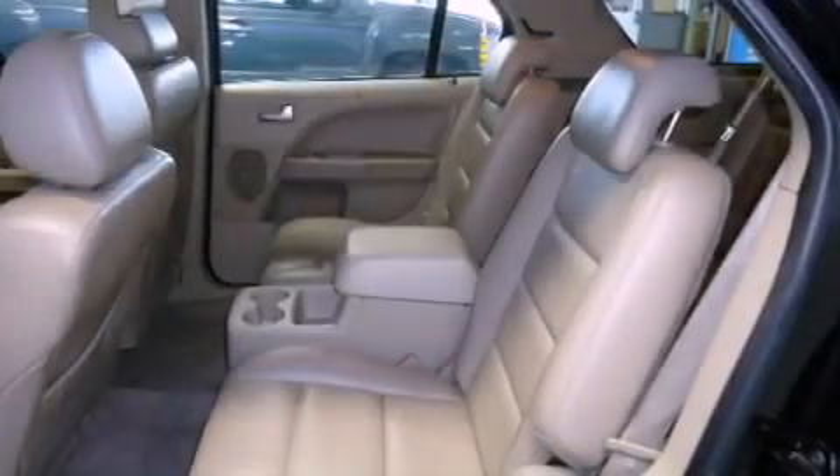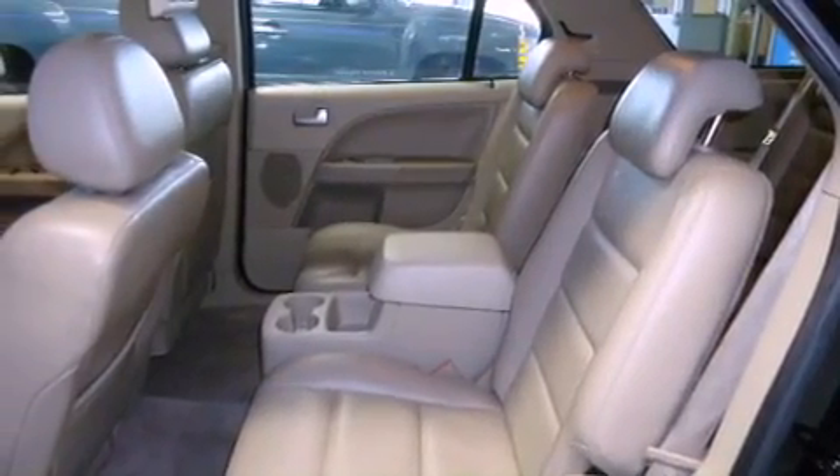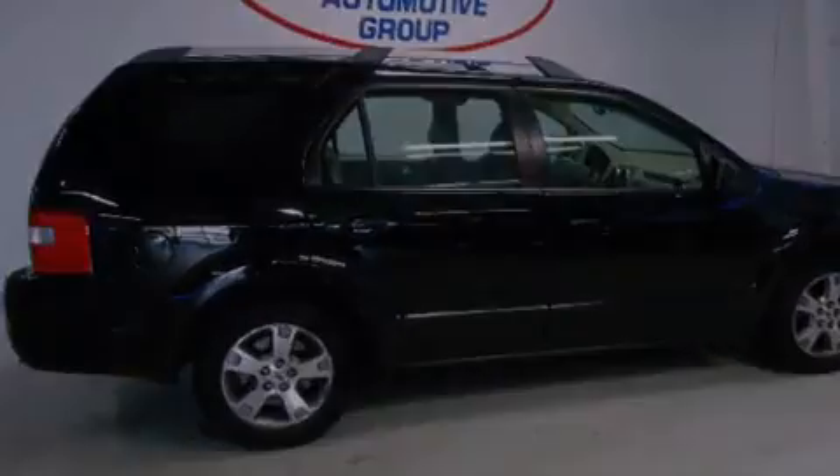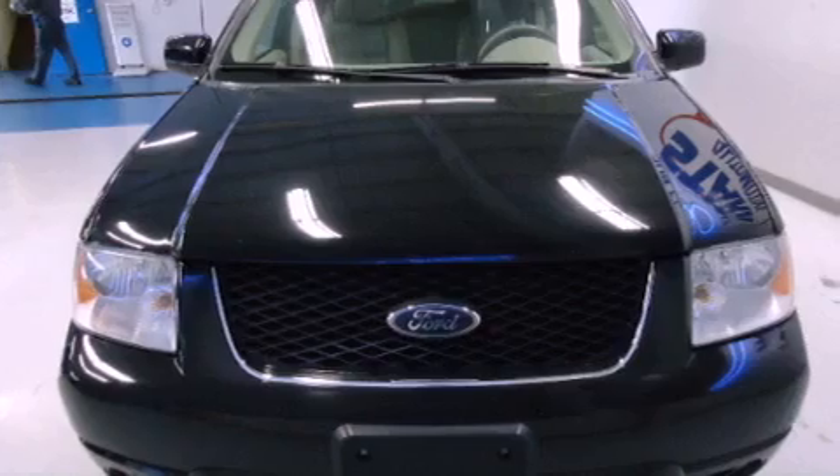The following features are also included: memory settings for the driver's seat positions, so you can recall your favorite position with the push of one button, air conditioning, cruise control, and a CD player.